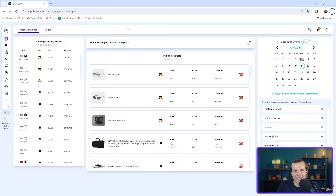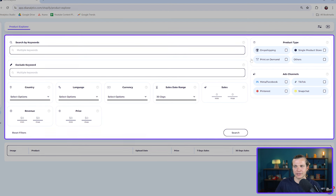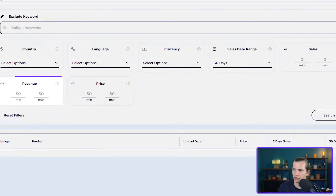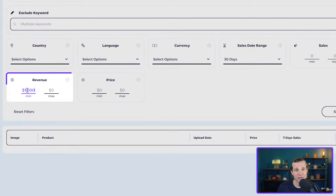First, we're going to head over to Zik Analytics and open the Product Explorer tool — this is where the magic happens. We need to set a few filters to narrow down our search to the most promising products. I'll set the product type to 'one product store' and the revenue filter to show products with at least fifty thousand dollars in sales in the last 30 days.